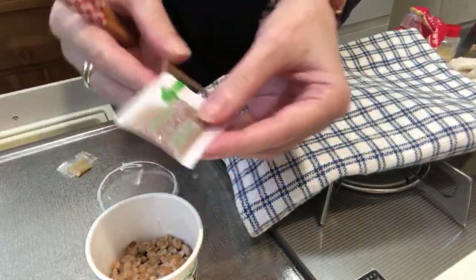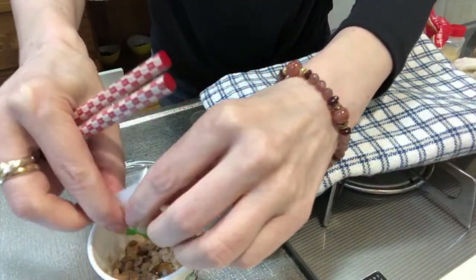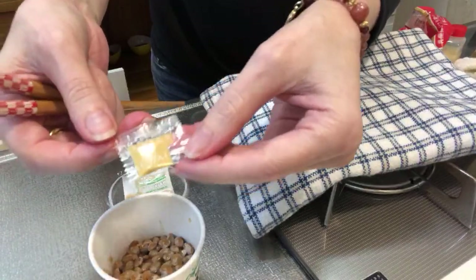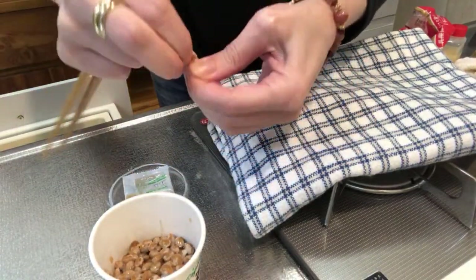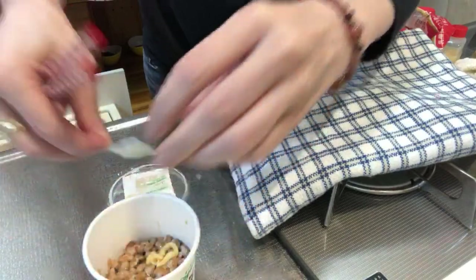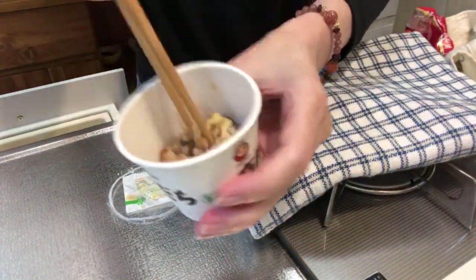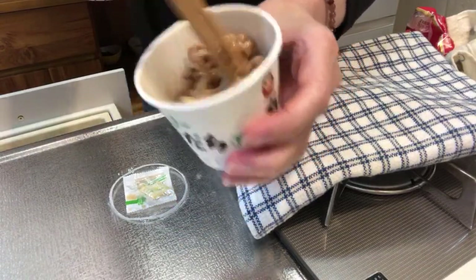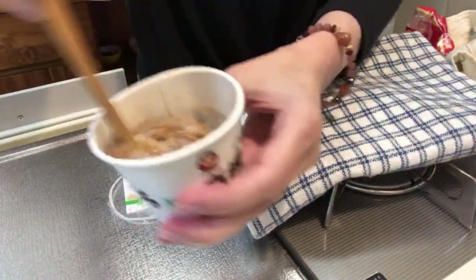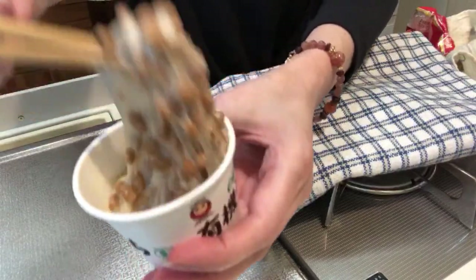Then you have the natto sauce and the little karashi - the Japanese mustard. And then you have to mix it. See how hard it is at the beginning - you have to mix it quickly.